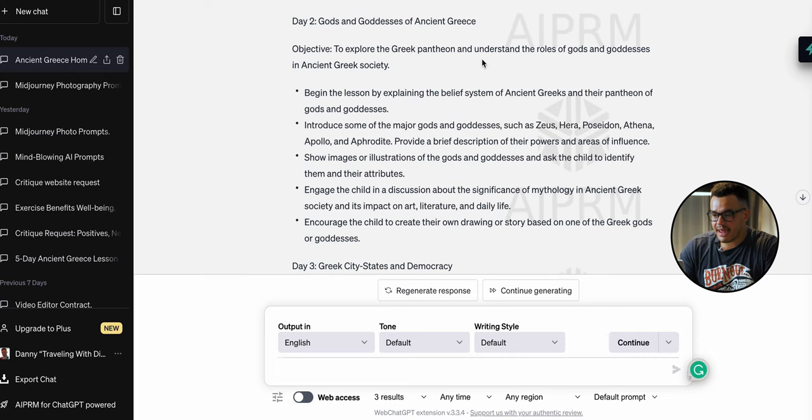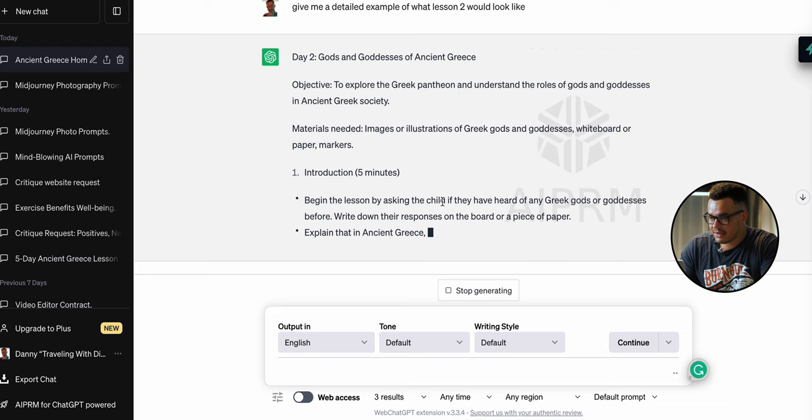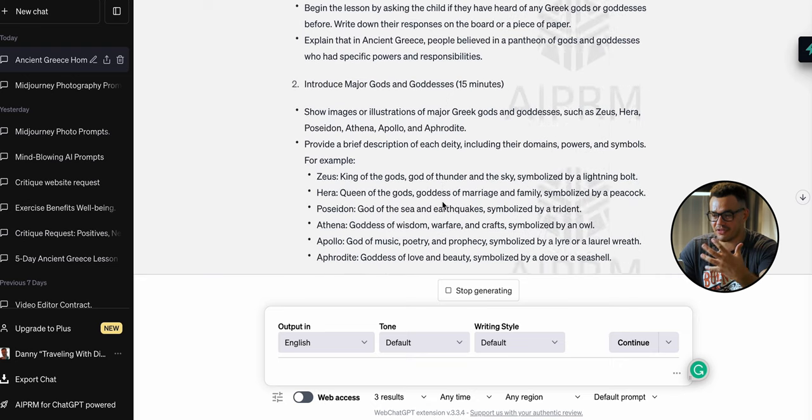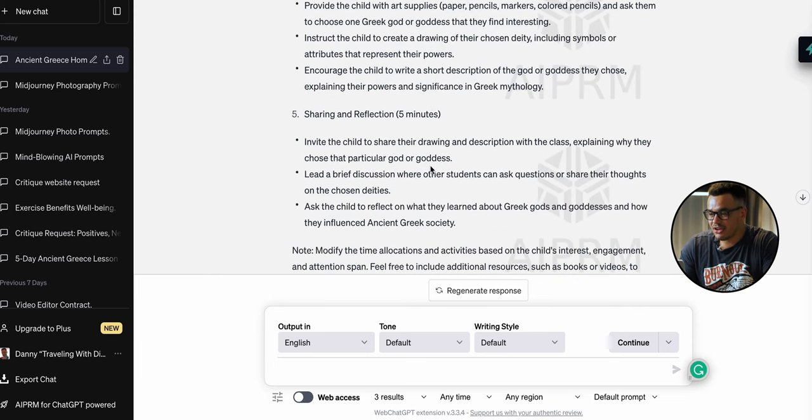Just to give you an example of going into further detail — let's say we want day two specifically. We paste in: 'Give me a detailed example of what lesson two would look like.' We hit enter and it's already generating. The topic is 'Gods and Goddesses of Ancient Greece.' It gives: number one, introduction — spend five minutes; number two, introduce major gods and goddesses — spend 15 minutes; 20 minutes on interactive discussion; 15 minutes on a creative activity; and a share-and-reflection section. This is just incredible.